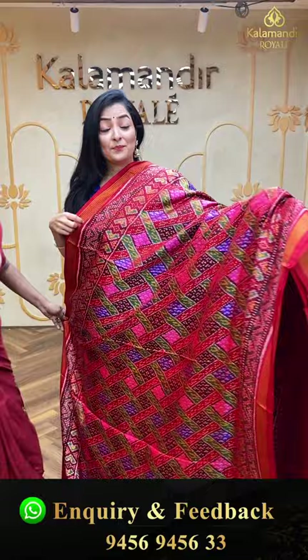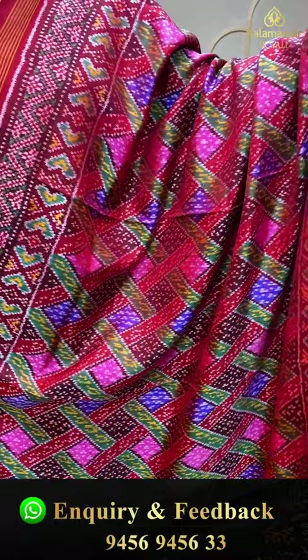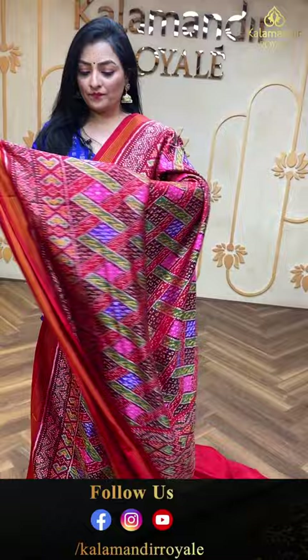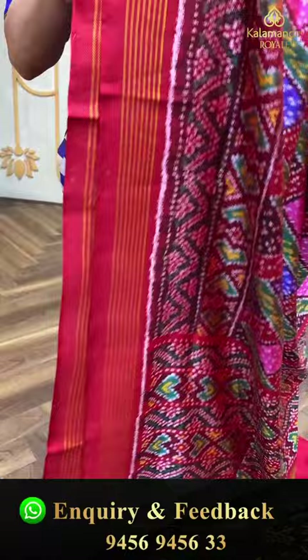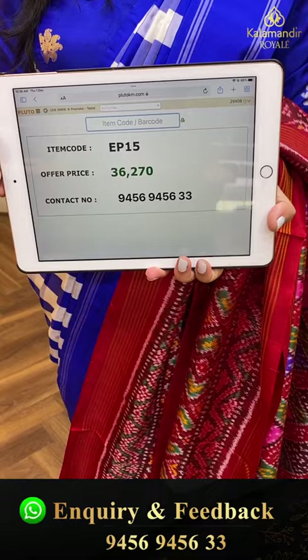Next patola saree — multi-color design with complete diamond pattern look. Red color border with only lines. Beautiful patola print pallu and plain red color blouse piece. Item code EP15, offer price 36,270 rupees.